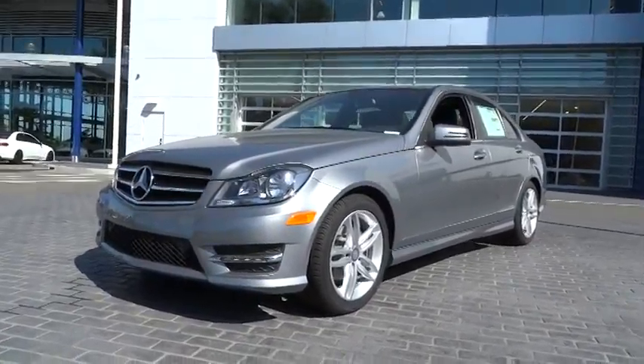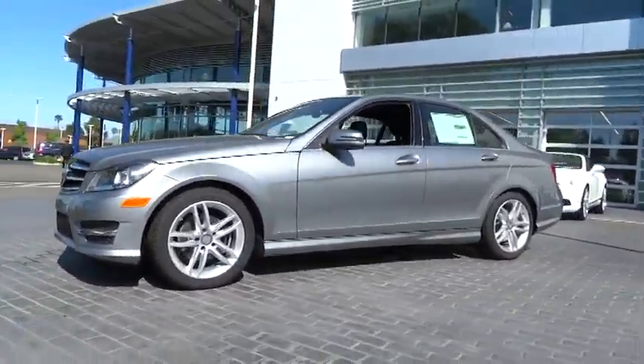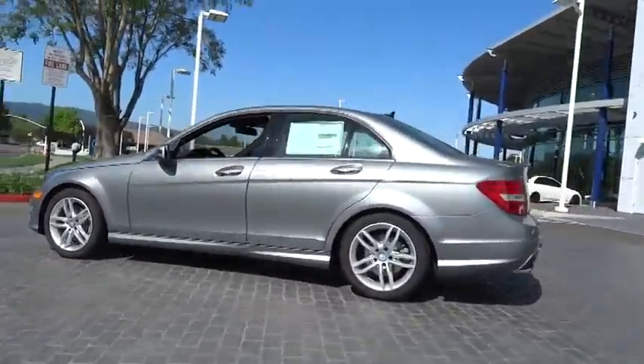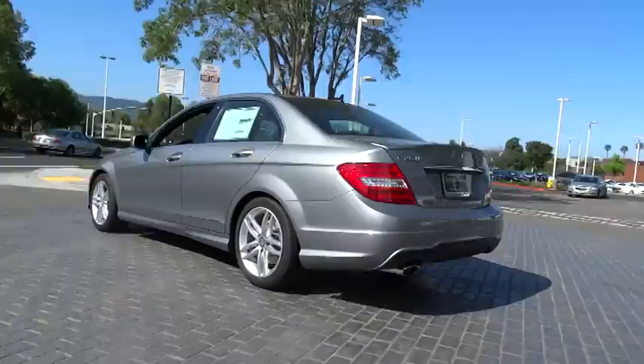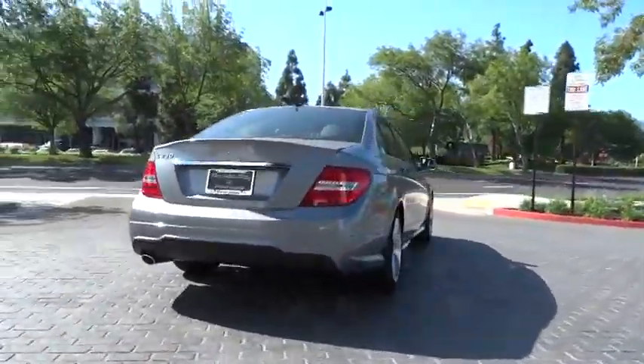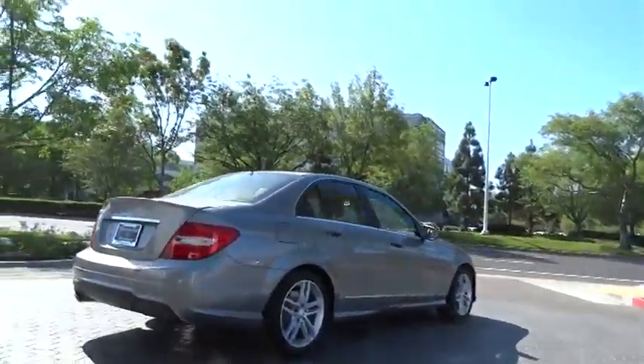The 2014 C-Class. Standing the test of time means never standing still. The competitive C-Class has a smooth and strong 3.0 liter V6 that gets a decent 21 miles per gallon overall and is priced below $45,000.